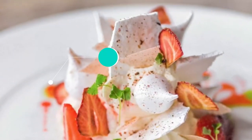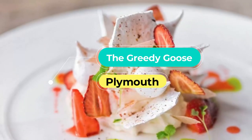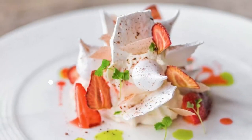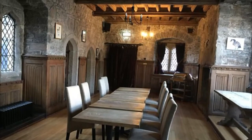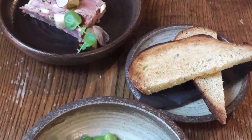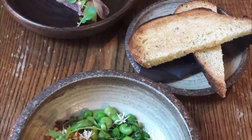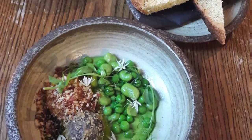Number 10: The Greedy Goose. Francesca and Ben Palmer have retained two AA rosettes since opening in 2014. Their striking dining room with stone walls and wooden floors hosts à la carte and seven or eleven course tasting menus. The chef has fun with local ingredients, plating scallops on beach pebbles and smoked chicken on a bed of hay.